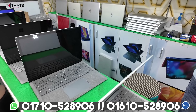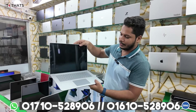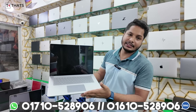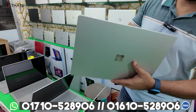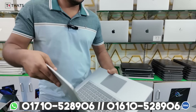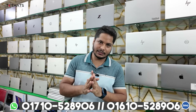Surface Laptop 3 has a big 15.6-inch display. This is Core i7, 10th generation, 16GB RAM, 512GB SSD. The price is 9,000. This price is 78,000.